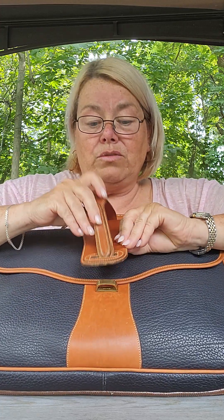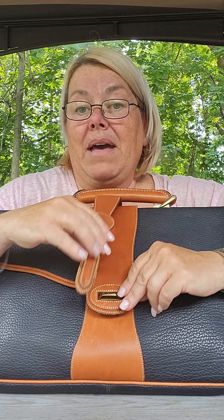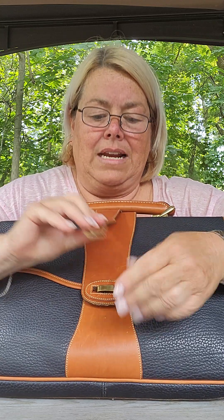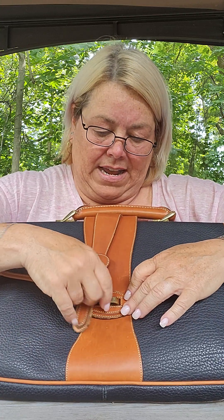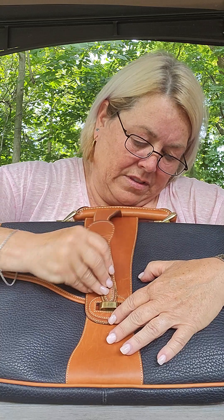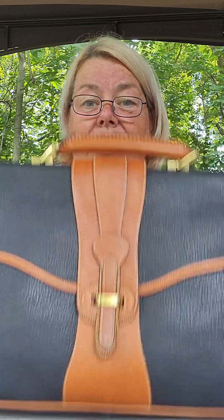This is how you open it — you can do it a bunch of different ways. I'll be honest, it can be a little tricky to get through. I've overstuffed it, which does not help. Let's see if I can get it in without too much trouble — and there we go.